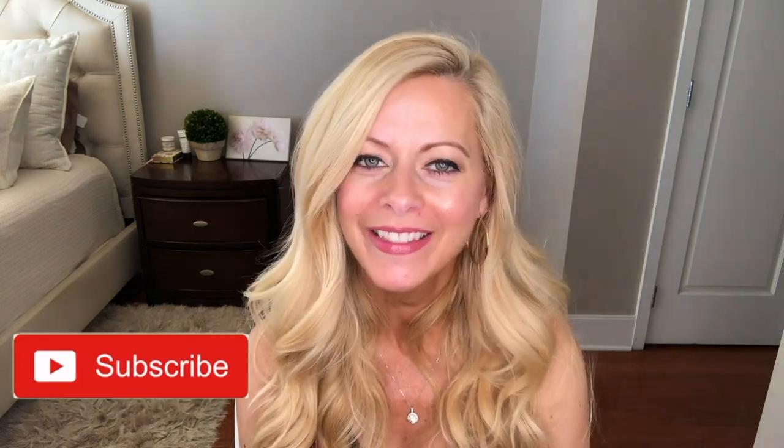Hi everyone, it's Renee Olivia and in this video I am going to talk about the Citi Beauty brand. But first, for all things beauty, skincare, and now fashion, go ahead and hit that subscribe button and the bell. That way you know every time I upload a new video.